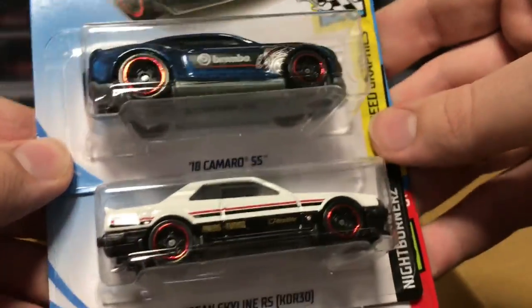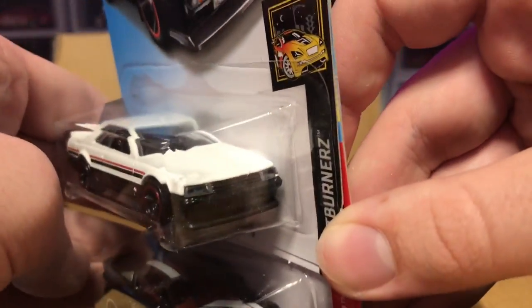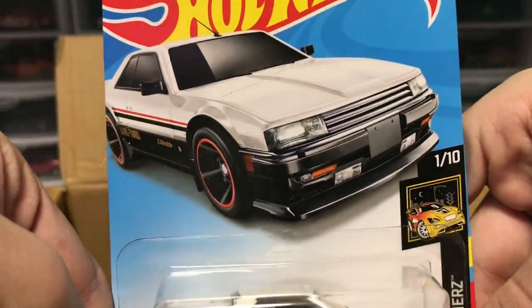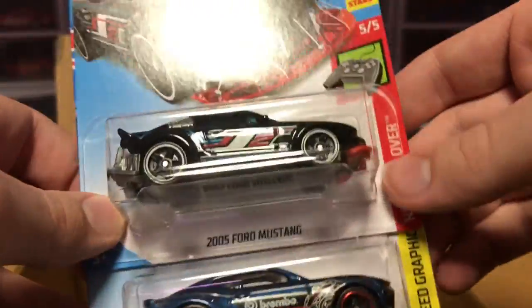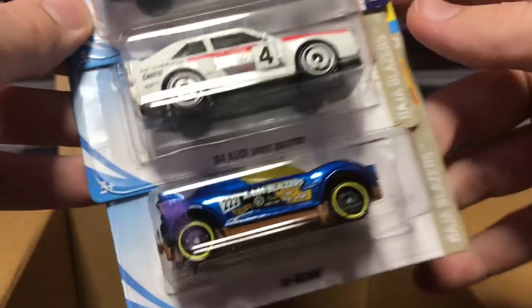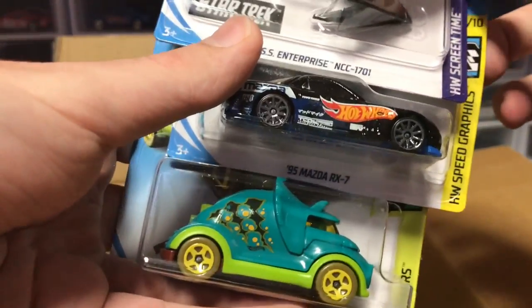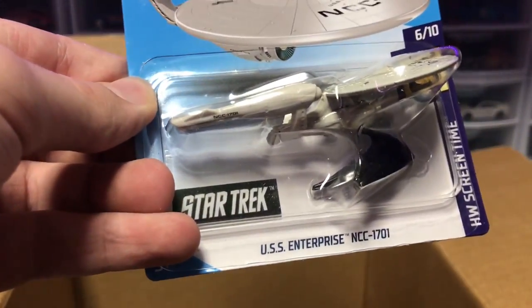Next up, a 2018 Camaro SS — really cool in dark navy blue, looking fancy. Got the Nissan Skyline RS, I believe this is the R30, in white and black — I really like the retro look. Hot Wheels Game Over and the 2005 Ford Mustang — very nice color scheme, glad to see this car back. Then High Beam, another Mach 1, and another Audi Sport Quattro — that one looks amazing. Getting close to the end of the case: another RX-7, Tricera Truck, and the USS Enterprise from Star Trek — so it's not a Hot Wheel, maybe a hot ship. I actually have one of these but lost the stand.